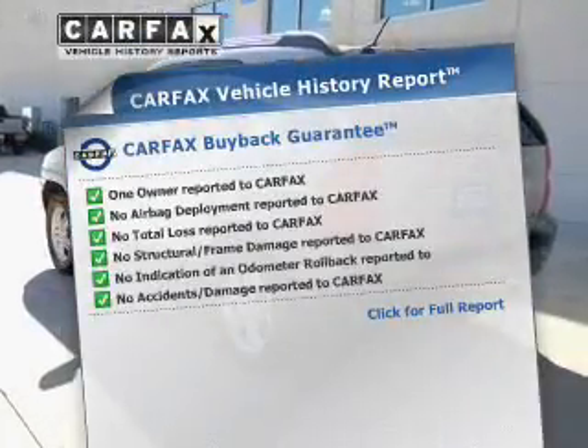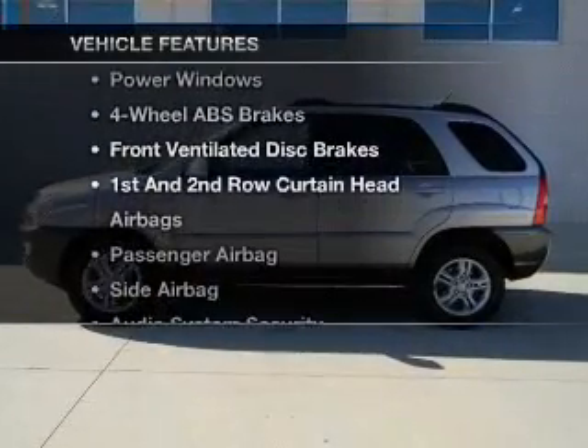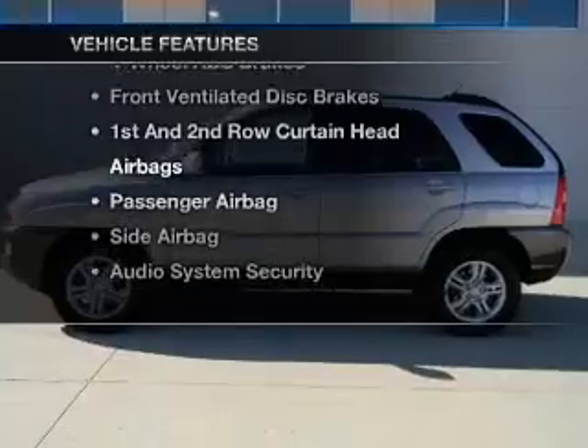It allows you to purchase with confidence and the knowledge that your buy was a smart choice. And with these notable features, you won't want to miss out on the opportunity to own this amazing ride.